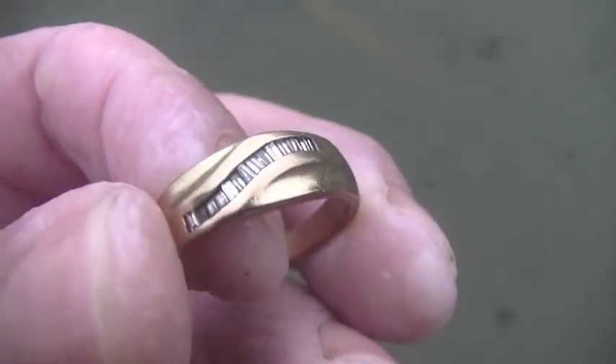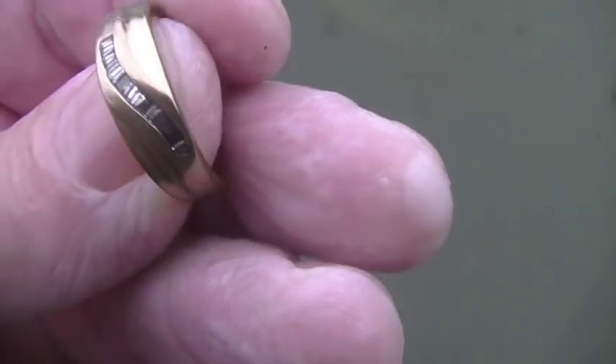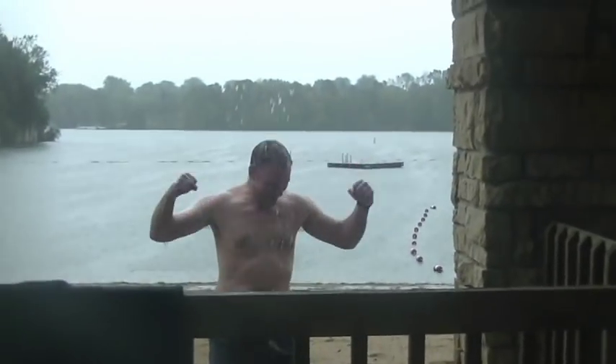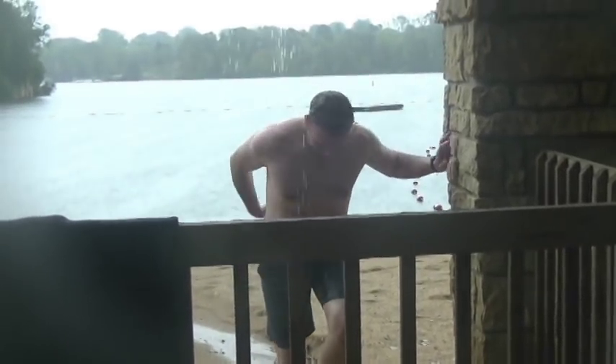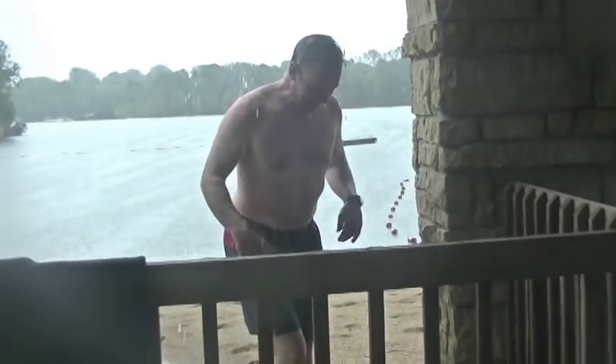I thought it might have been a pull tab, but it sounded a little bloopier, like that softer low. Awesome. As soon as I saw it I knew it was the real deal. Nice gold. Woohoo! Oh man - makes you feel alive.